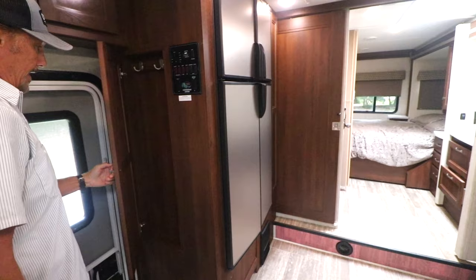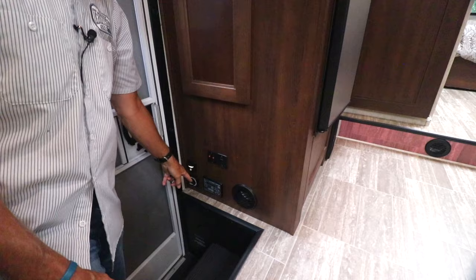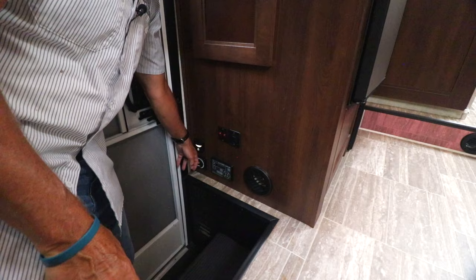There's a little area for hanging coats or keys, and down below is your automatic leveling system. This coach has hydraulic leveling, so you don't have to get out and pump any jacks — it levels automatically just like a Class A does. There's also your battery disconnect right here.